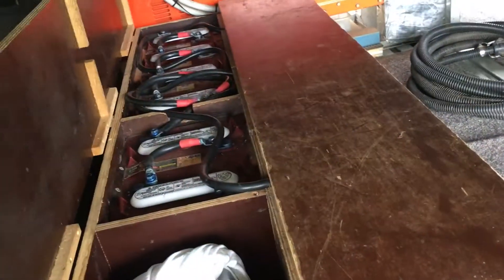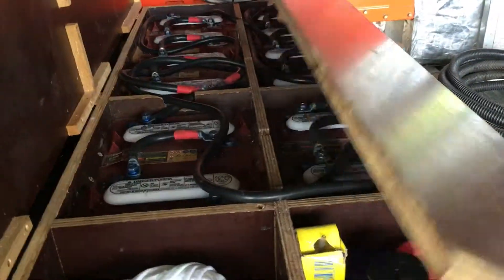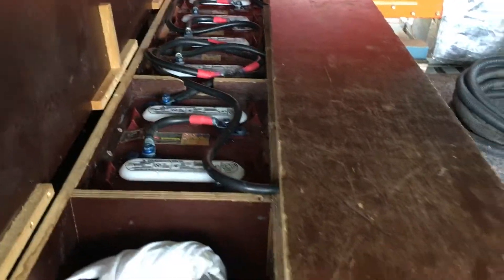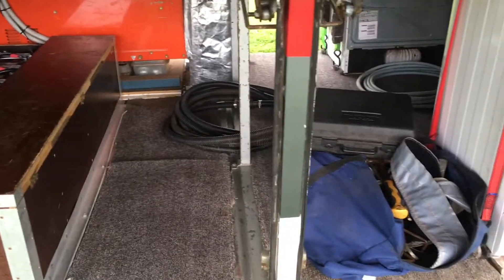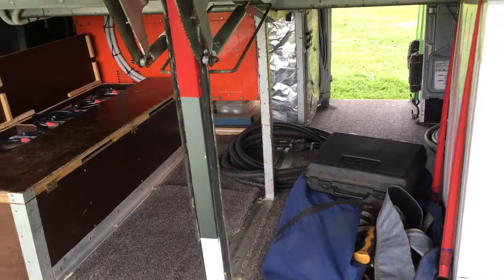Here is the battery bank that stores the electricity for the house, which will occasionally need to be topped up with water. Here is space for your camping chairs, your outdoor play equipment, kites, whatever you'd like to take with you.